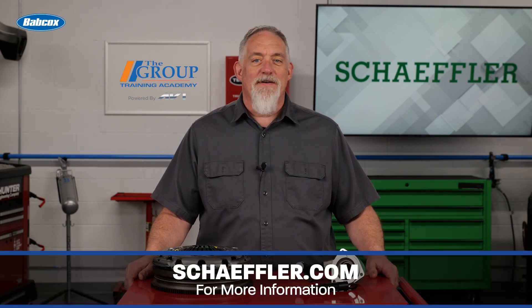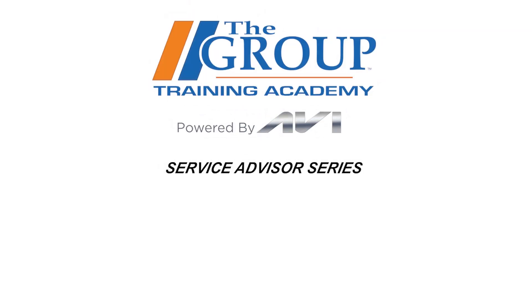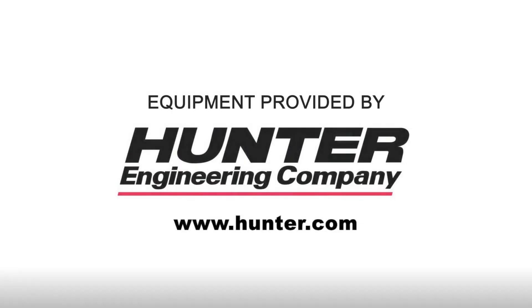Visit schaeffler.com for more information.